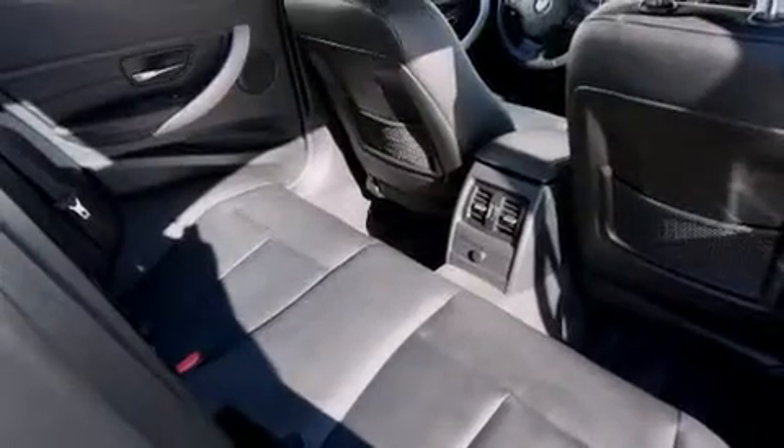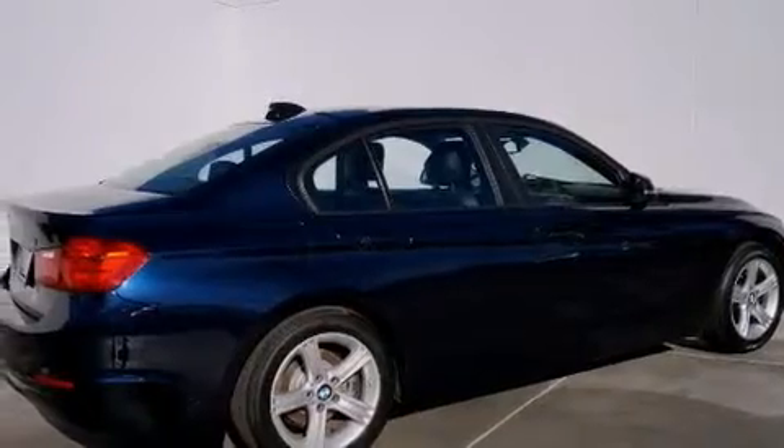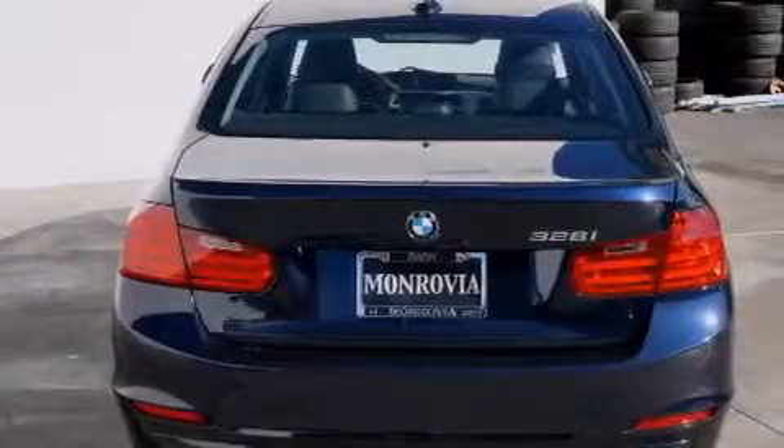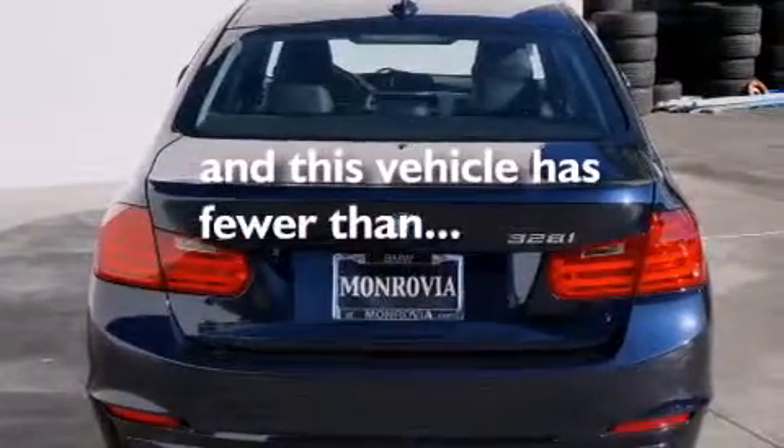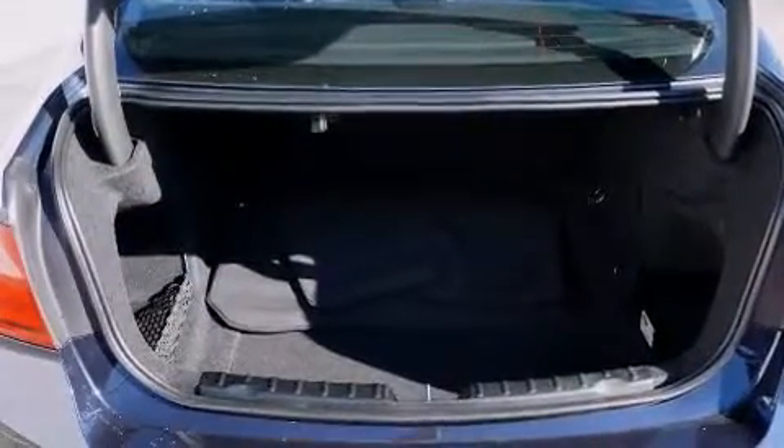side impact airbags, three-point rear seat belts, stability control, and memory settings for the side view mirrors. This vehicle has less than 27,000 miles with an EPA estimated rating of 33 miles per gallon on the highway.